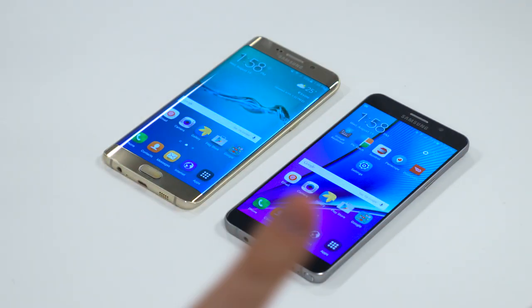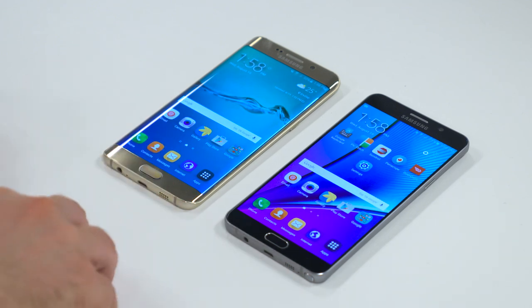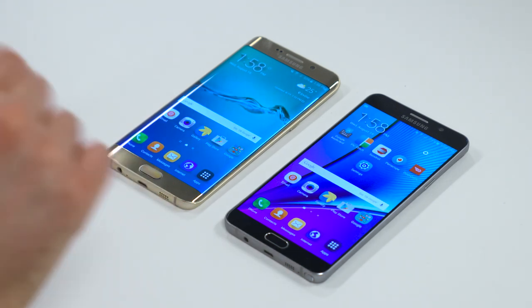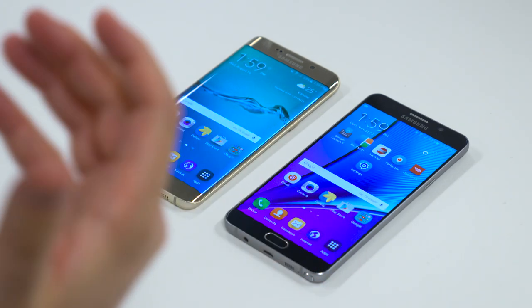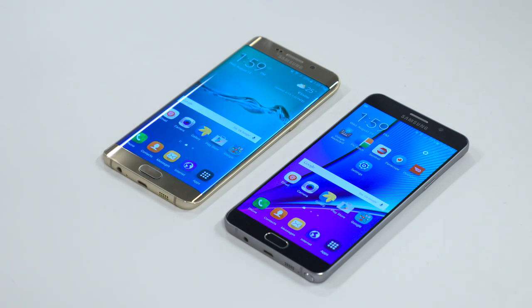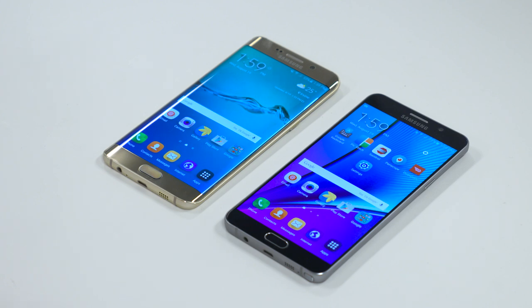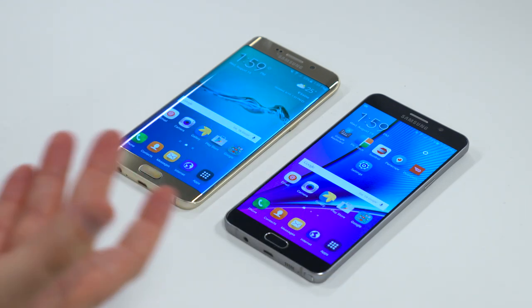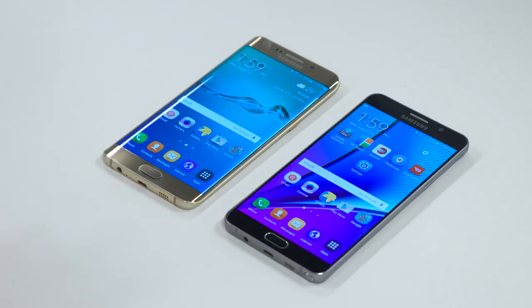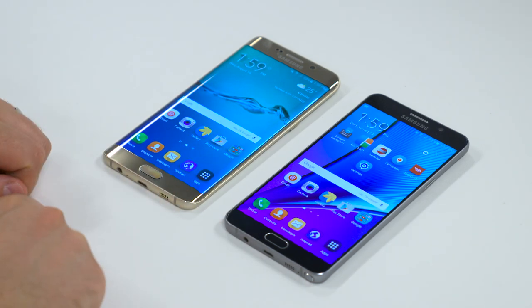So what are the differences between the phones? Let's start with what you can see, and first the color. This gold platinum Edge Plus is the most beautiful color I have ever seen on a phone — it is stunning in person. It looks not masculine or feminine, it just looks absolutely gorgeous. Unfortunately, that color's not available on the Note, which comes in either black sapphire — they should just call it blue, because it's blue — or white pearl, which is just white. If you're getting the Edge Plus, do yourself a favor and get it in the gold.